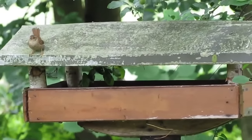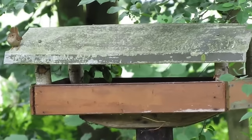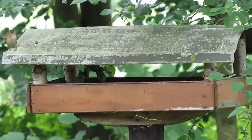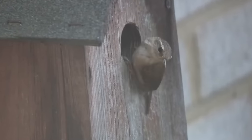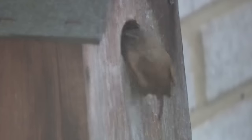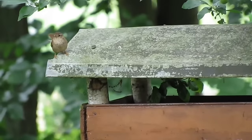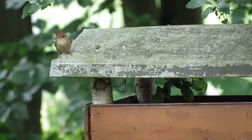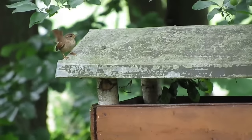Wrens start nesting around April when males claim territories and then construct several dome-shaped nests of twigs and moss. These are sometimes in dense hedges, but are often inside hollows, in sheds and nesting boxes. They then show off to passing females with their loud and tuneful song, which I'll share towards the end of this video, accompanied with a dance.